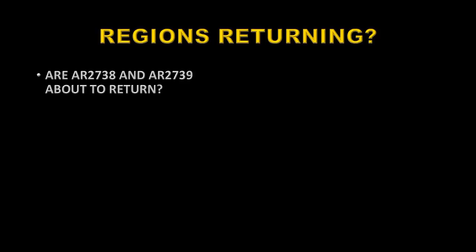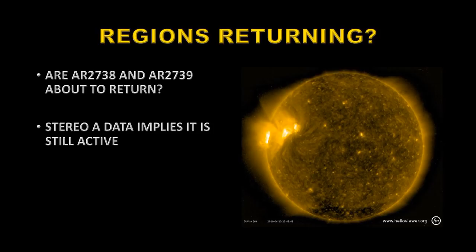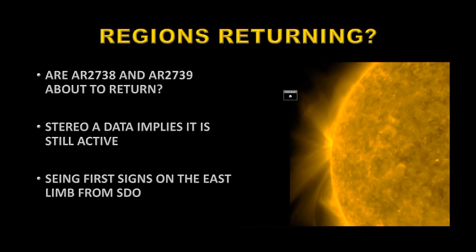I've implied that a couple of solar active regions may well be returning, so let's look at the chances of that happening. Are 2738 and 2739 about to return? Looking at the STEREO data, which sees partly to the back side of the Sun, these regions are still fairly active — very bright with some flare-like activity and coronal mass ejections. That's promising for a possible return. We're also beginning to see the first signs of them on the east limb; this would be the return of active region 2738. It doesn't look as impressive as last time, but that's still a couple of days away, so there's a chance for it to become much more impressive.